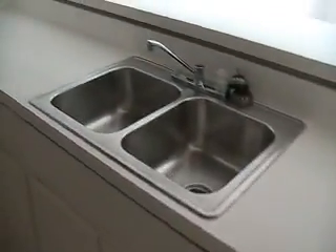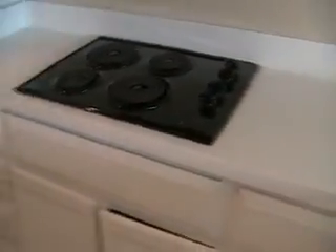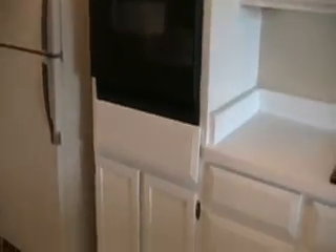Dishwasher. This unit is overall very clean. Laundry. The refrigerator and oven. And our stove top.